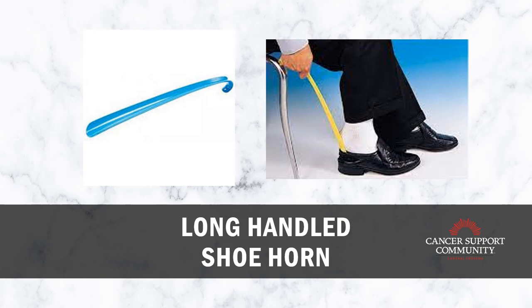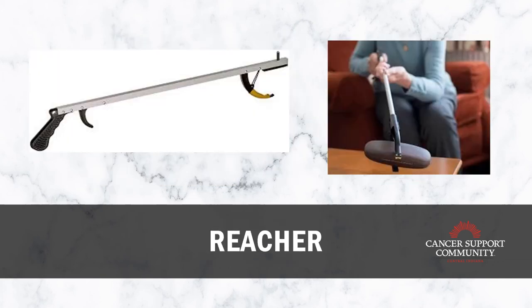To go along with the sock aid, we have a long-handled shoe horn. It's the same idea as a regular shoe horn but with a longer handle, so you're not bending over quite as far to put your shoes on. It lets you lean slightly to the side, bend slightly, and help get those shoes on.